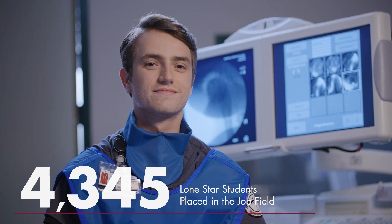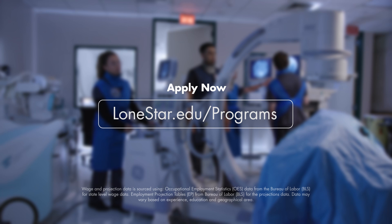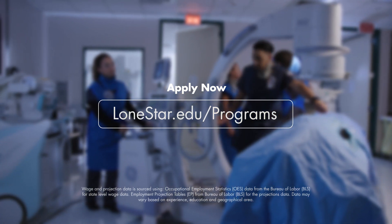What are you waiting for? Start your journey today at Lone Star College, where your future begins. Visit lonestar.edu/programs to learn more and apply now.